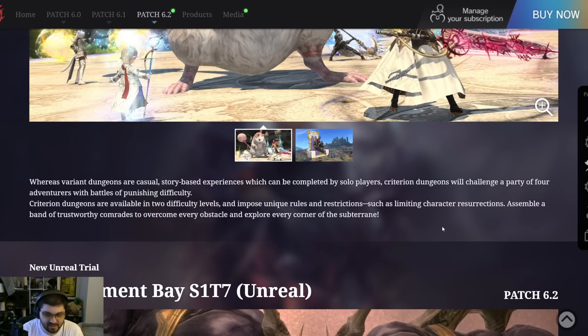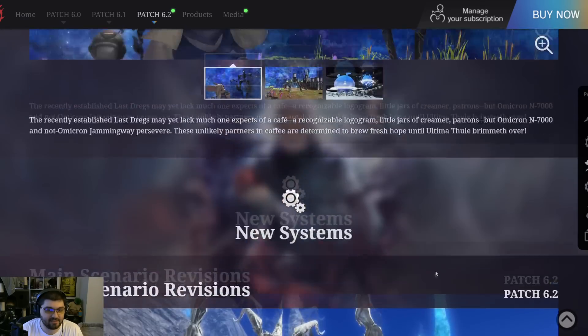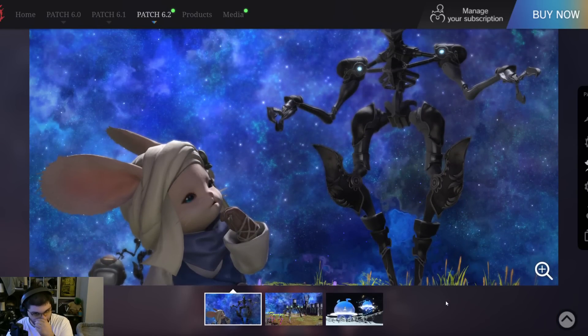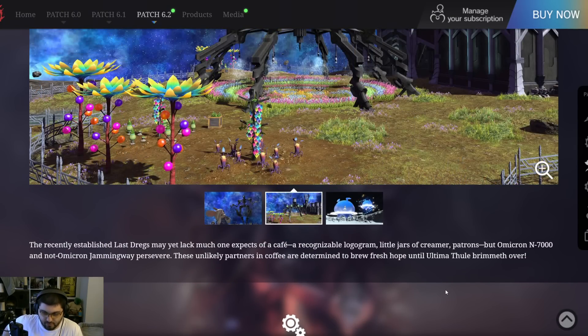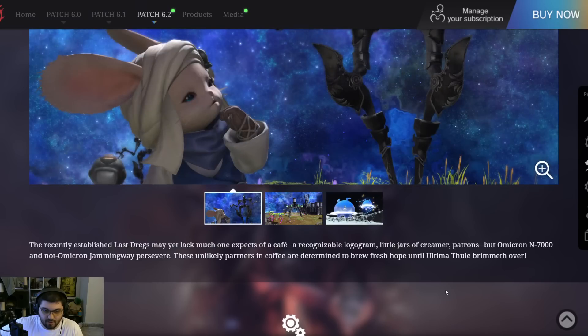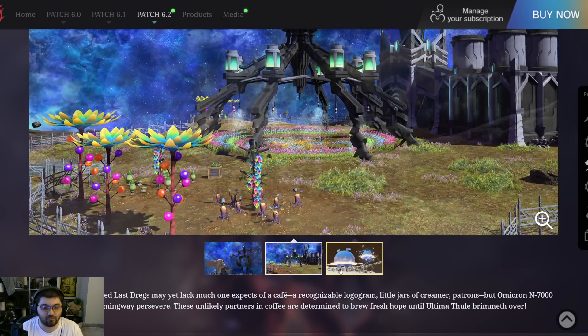Moving down to items — next up is the Omicron tribal quest. The description reads: 'A recently established Last Dregs may yet lack much of what one expects of a café — a recognizable logogram, little jars of cream, or patrons — but Omicron N7000 and Omicron Jamingway persevere. These unlikely partners in coffee are determined to brew fresh hope until Ultimate Thule primes over.' We've actually seen these images already.